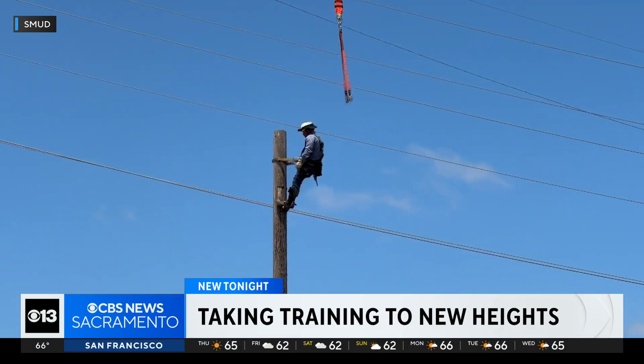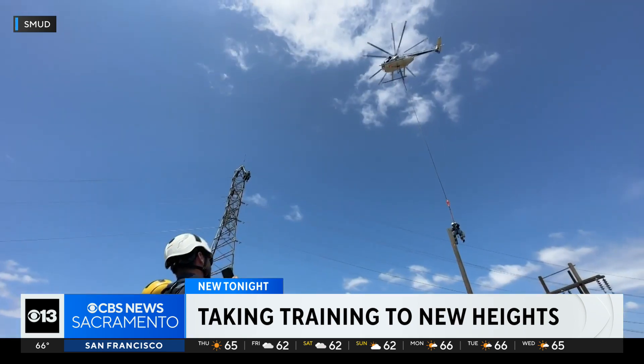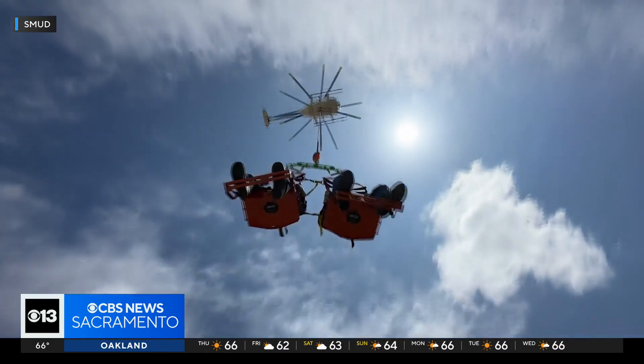Starting back in 2009, this kind of work isn't new. But for this batch of line workers, it is. Soon after this training, they'll be eligible to be dispatched to rural lines across the Central Valley.